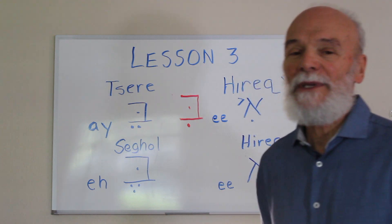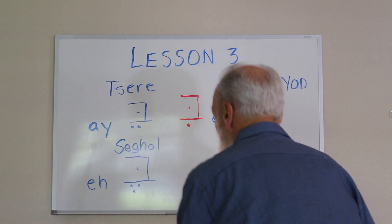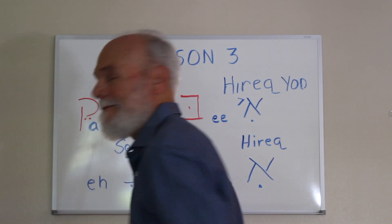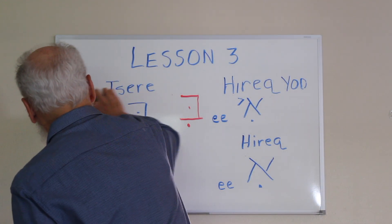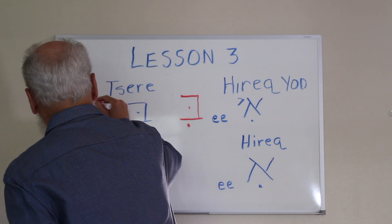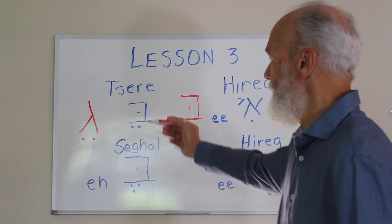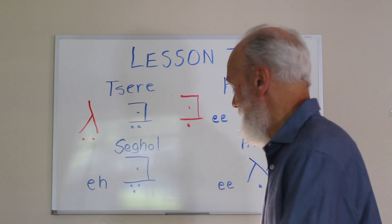Let me say that again: Tzire — two dots — so you have a Bet and a Tzire and together they would be pronounced 'bay.' Same thing if I wrote a Kaf with two dots underneath: 'kay.' If I wrote a Gimel — which makes a G sound — with the Tzire, you'd have 'gay.' So we would pronounce that 'gay.'